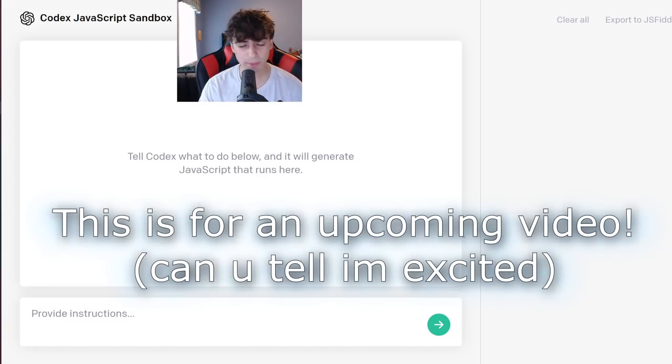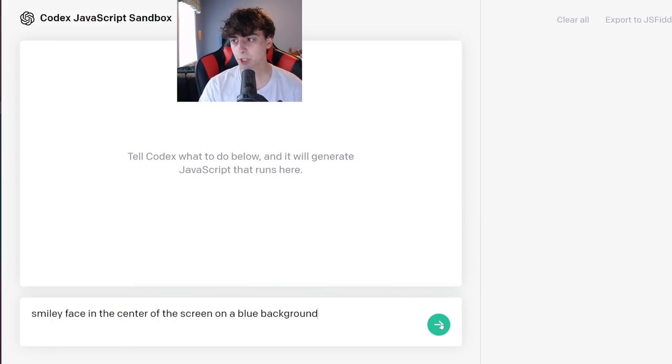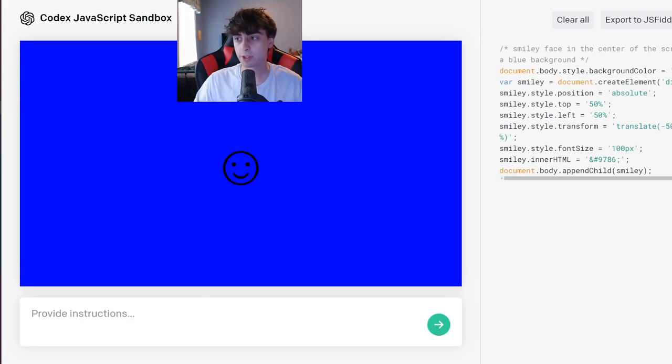GPT-3 also has a piece called Codex that can generate code. This will be appearing in a future video when I create a video game using DALL-E 2 and Codex. Just to give you a little taste of Codex — I prompted 'smiley face in the center of the screen on a blue background,' and it starts coding for me. It made the JavaScript code, and now it appears on the screen.